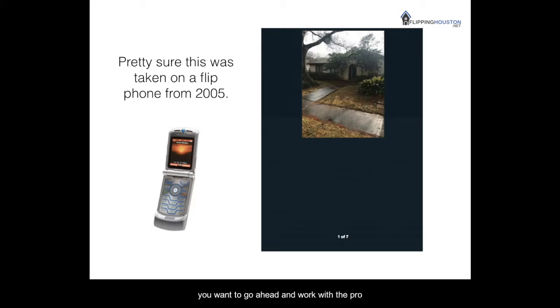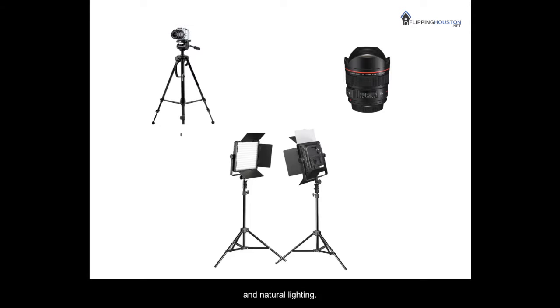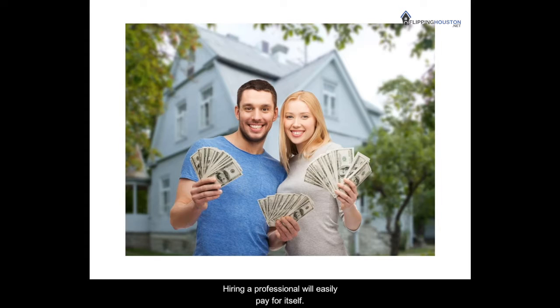You want to go ahead and work with the pro — they are going to have tripods, wide-angle lenses to maximize the space on your property, and natural lighting. These are just a few of the must-haves. Hiring a professional will easily pay for itself. Keep in mind a photographer is not a stager — they're not there to clean up or position items in your home; they're actually there to just capture the best photos of what your home is.